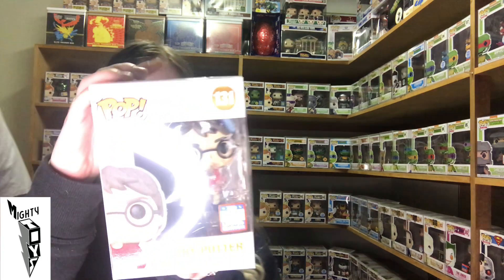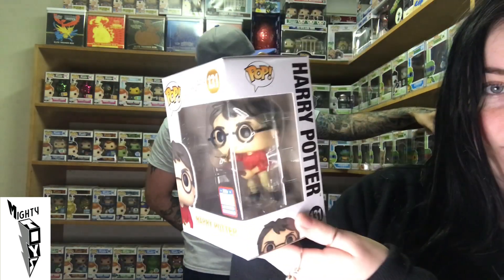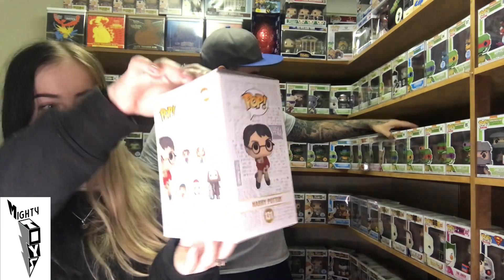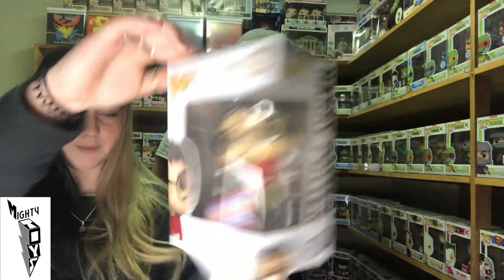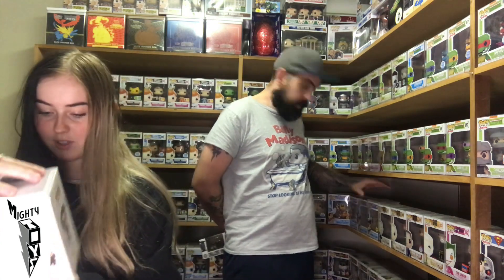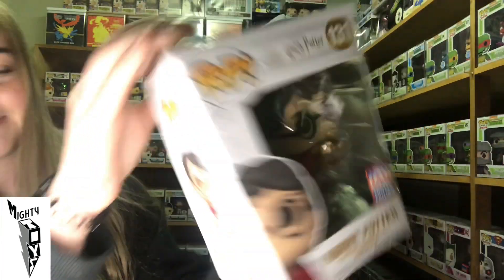Then we have Harry Potter. He's got a key — oh, he's on a broomstick! I didn't even notice that. Broomstick Harry Potter. Not really into Harry Potter so I have no idea.